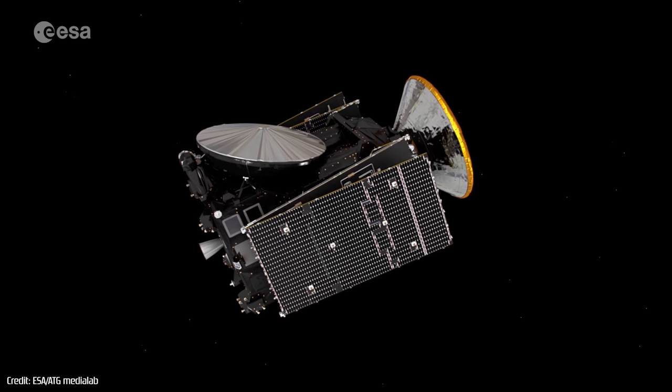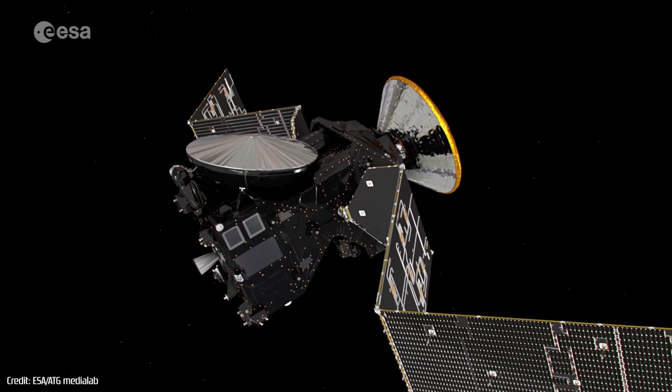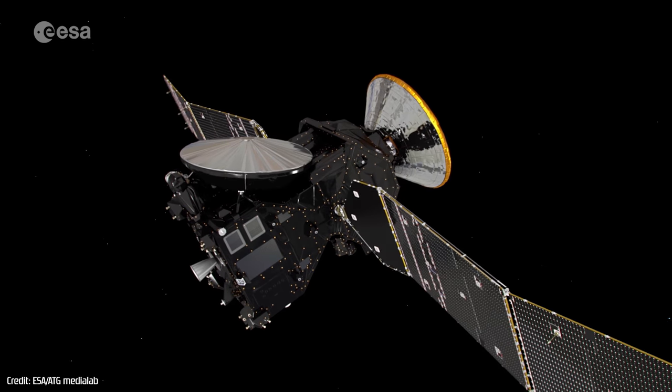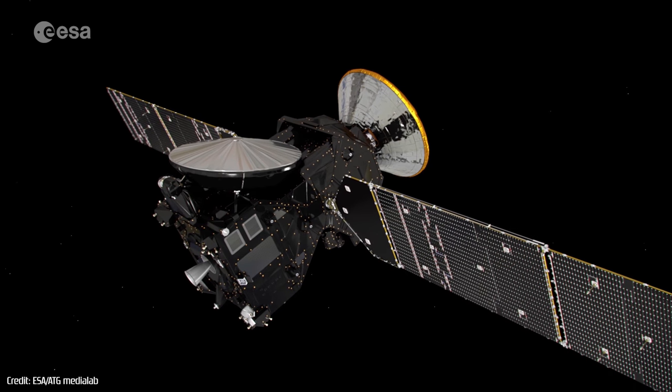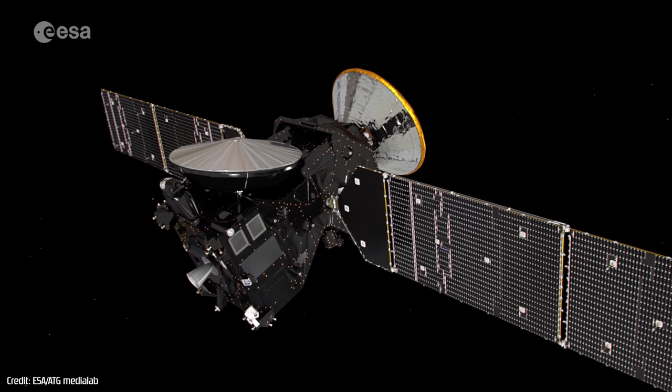The ExoMars program is a two-phase European-led mission that was set up to investigate the Martian environment, with the goal of establishing whether life ever existed on the surface of the planet.